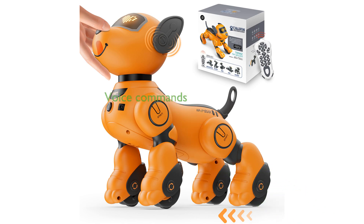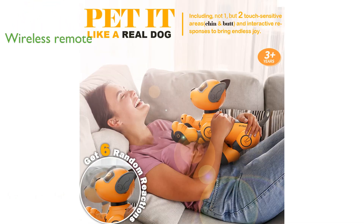The Vatos Robot Dog Toy V001 is a highly interactive pet that responds to voice commands, allowing kids to train it to perform a variety of actions like dancing, walking, and singing. Equipped with a 2.4 GHz wireless remote control, this robot dog can be easily guided to different locations and perform various tricks without interference.